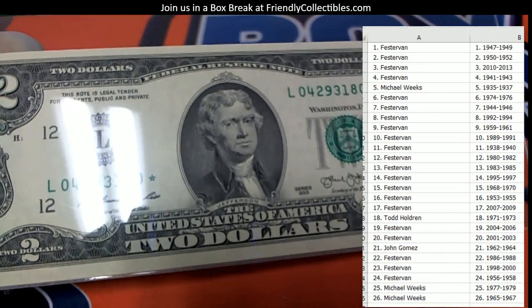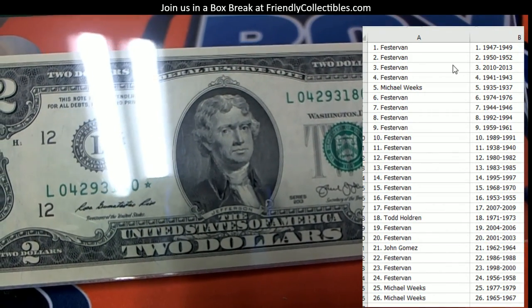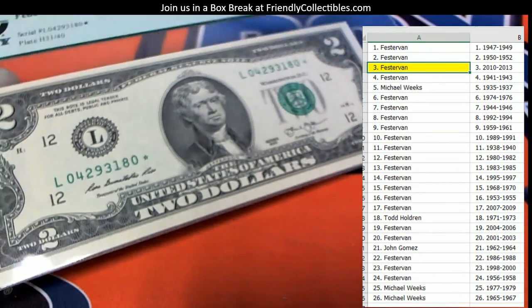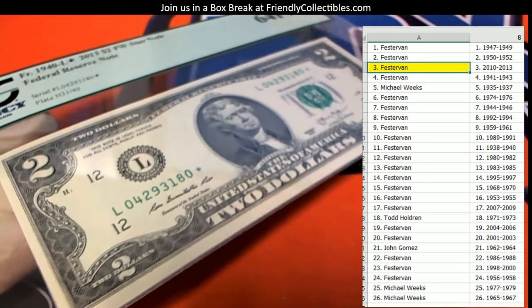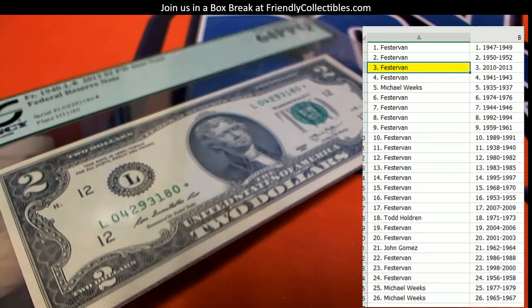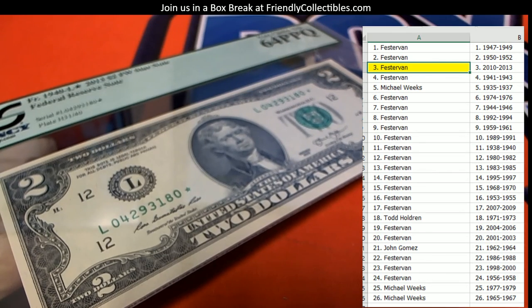All right, so let's see who's got 2013. I can see it right here — Mr. Fester Van, this is coming out to you, man. Cool deal — those are pretty awesome.